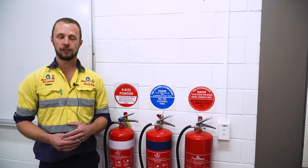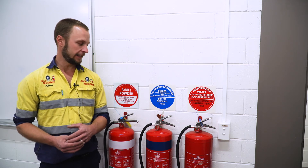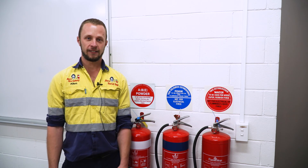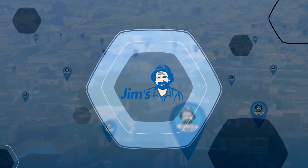All businesses should make sure that at all times they're complying and having these serviced regularly. Call 131 546 and a franchisee will come out to see you at the next available opportunity.